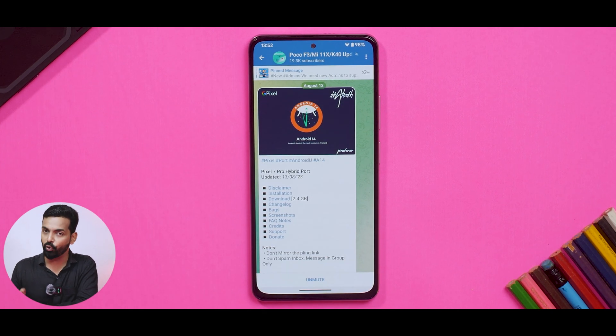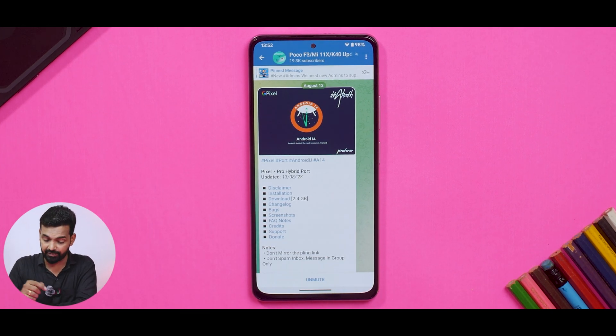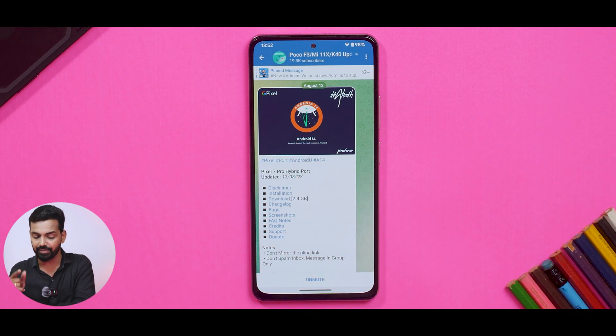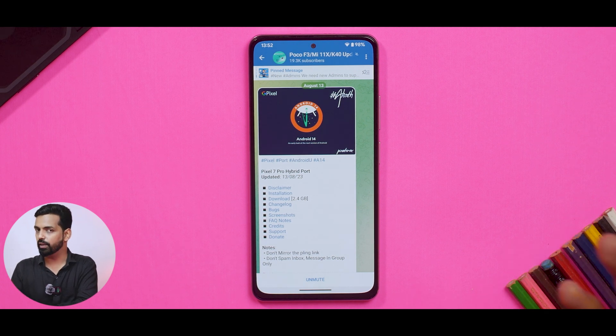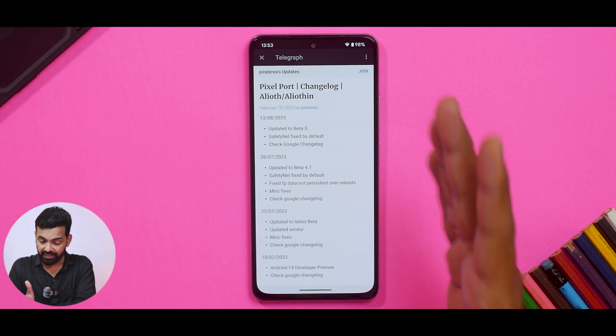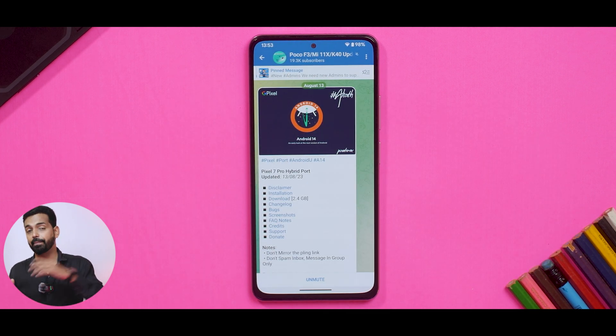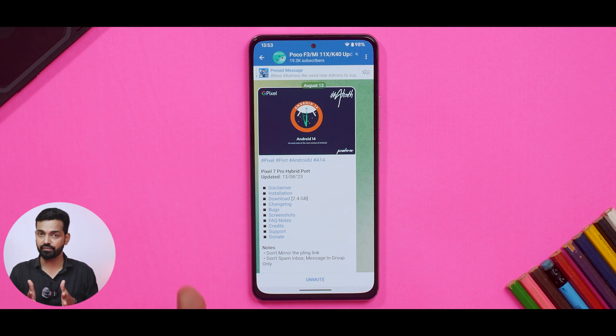Before we dive into Android 14, let's see what we have on the Mi 11x. This device is back from the dead after two months — that's a different story, video coming on that topic. This is a Pixel 7 Pro hybrid port updated on the 13th of August 2023. Installation for these ports by Piratex is a little complicated but it works. It is updated to beta 5, safety net is fixed by default — check the Google changelog; all previous changelogs apply to the previous betas released by Google.